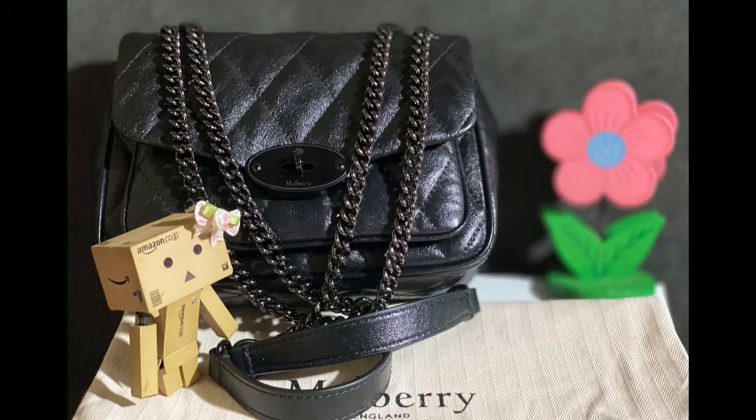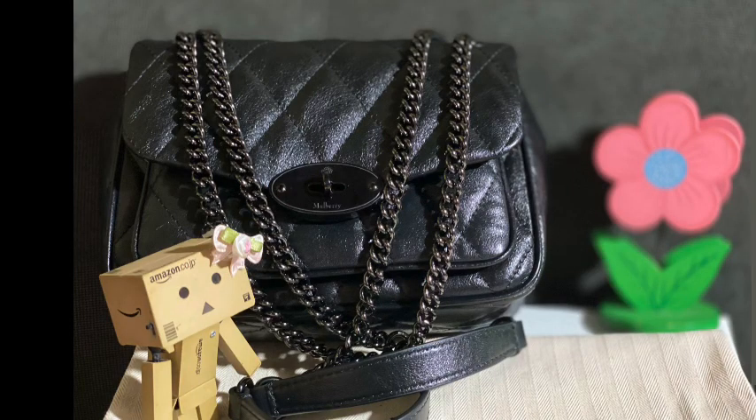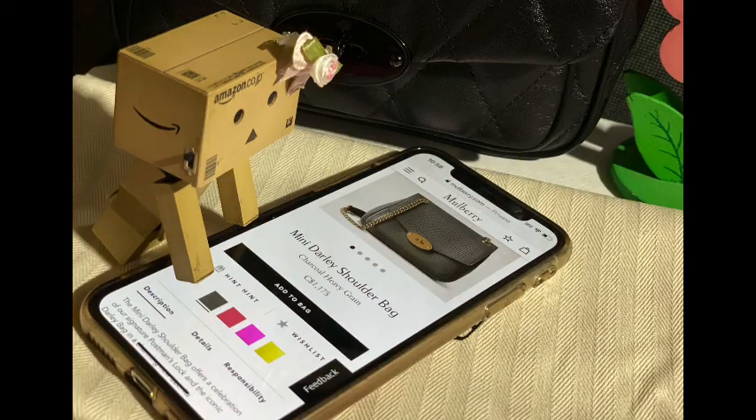I remember Lottie getting this bag in the heavy grain leather material in gray. Although the bag looks good, she preferred to get the gilded black leather with the black hardware, so she ended up returning that bag. Seeing this bag now, I think Lottie did the right thing — she made a very good choice. This bag is currently selling for $1,275 Canadian dollars. It is also available in the light salmon color, which is currently on sale for $892 Canadian dollars. This bag in the heavy grain material is also available in different colors, and I believe they're $100 cheaper. I will link Mulberry's site so you can check it out.